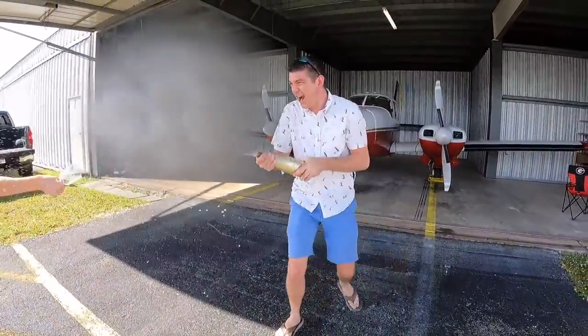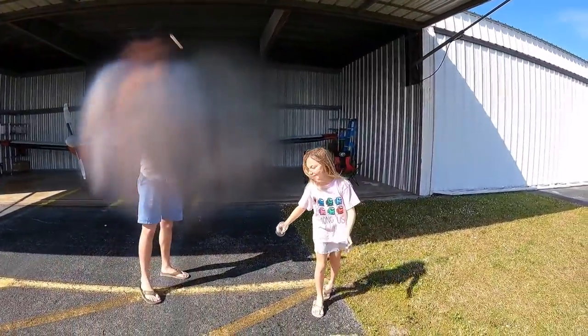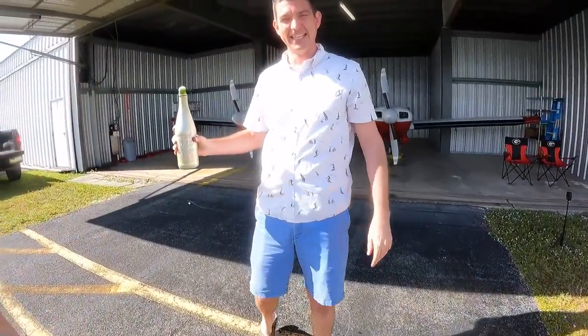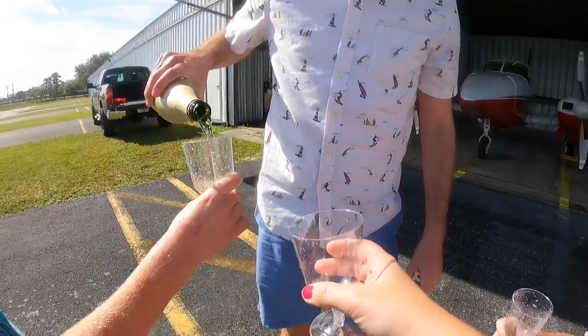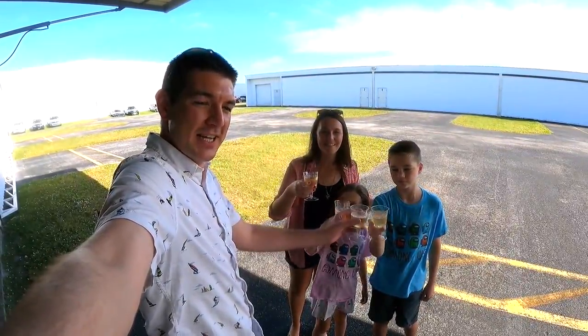100 subscribers! Congratulations! It's delicious! Please subscribe. It's going to be a little flat. Cheers everyone! Thank you and Happy New Year!